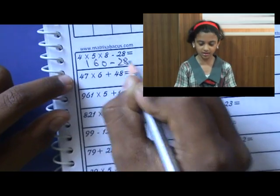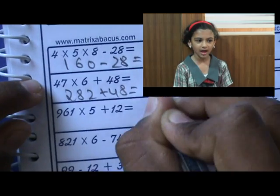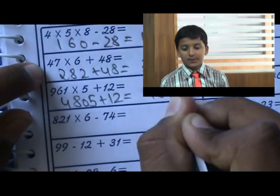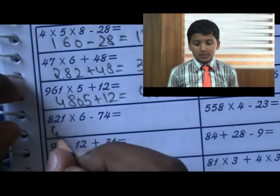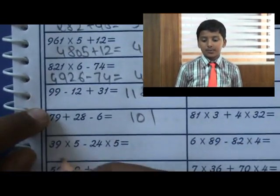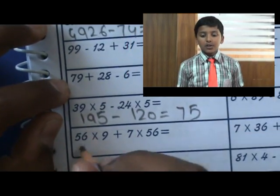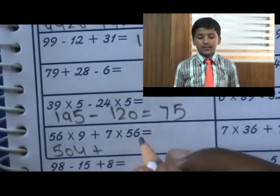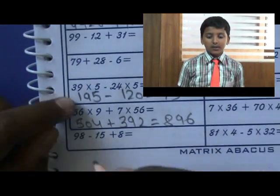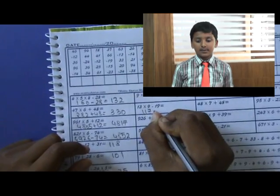Abacus helps me a lot. Here I learn addition, subtraction, and many things like that, and this helps me a lot at school and in class and everywhere. I am studying in class 5A and abacus helps me to do addition, subtraction, multiplication, and everything like that. It is so helpful that I can score good marks, and it will help to calculate in my mind. I can calculate in my mind. This helps me a lot to do in maths. Thank you.